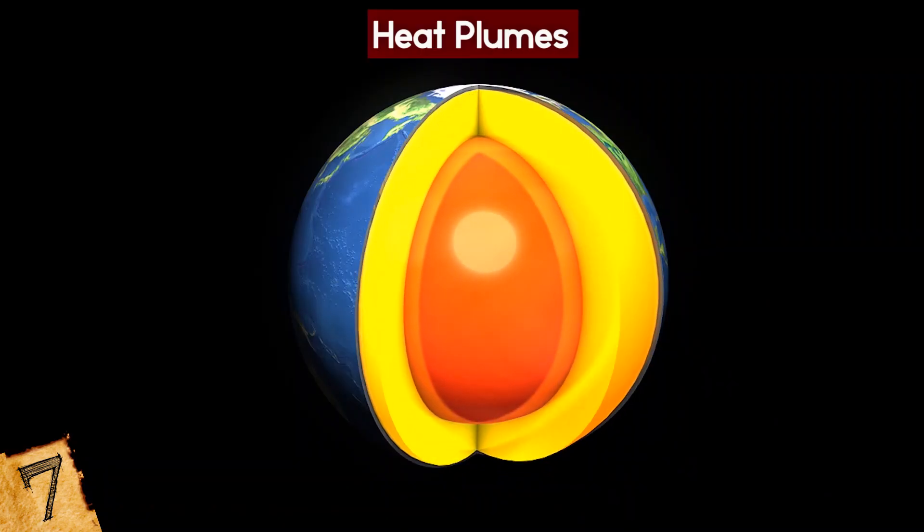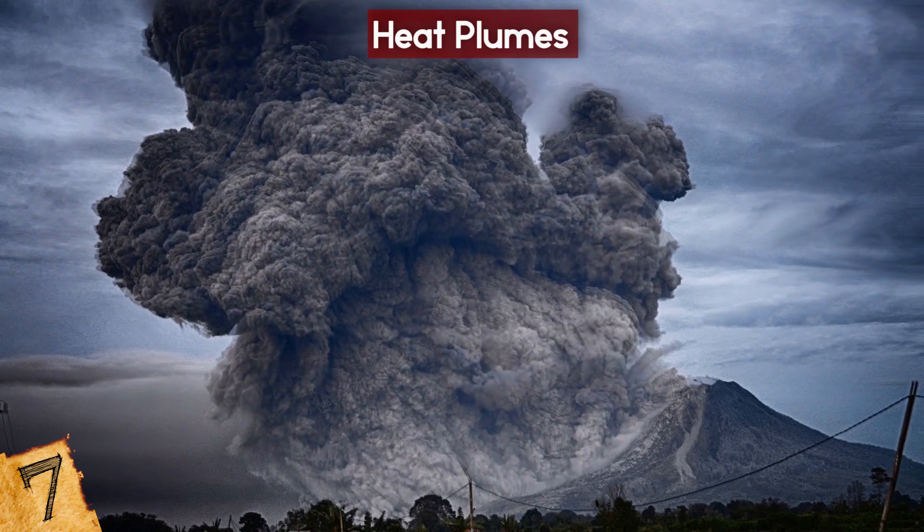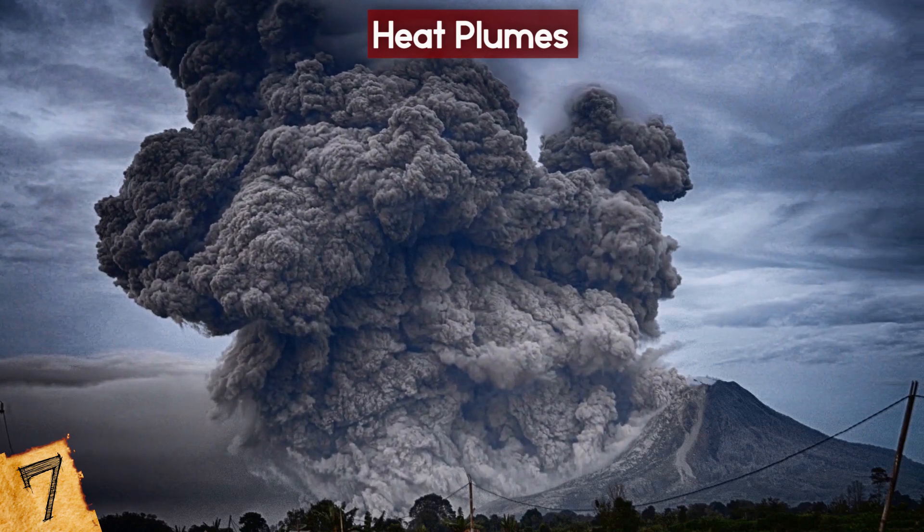The heat plumes explain how volcanoes can, in theory, form anywhere.